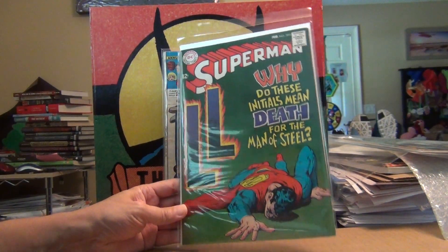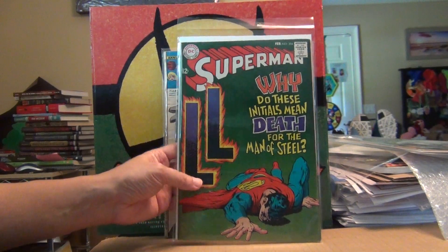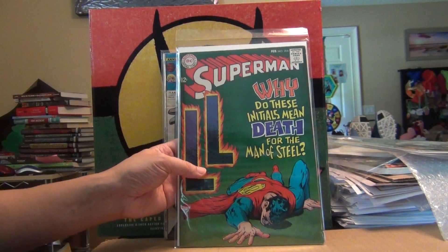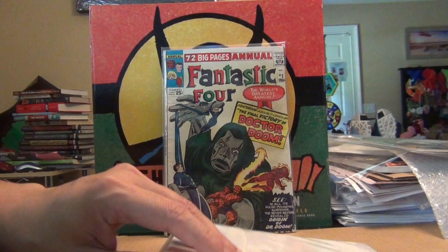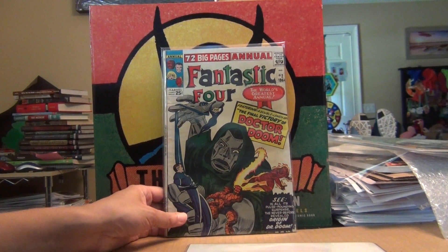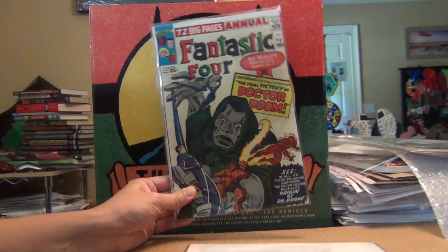Look at how deep the green is on this one — gorgeous. This one is probably 8.5 ish, and it's lacking those big long creases that I detest. Gorgeous green and red — beautiful cover. Last but not least, since I seem to have a very hard time finding Fantastic Four #5...